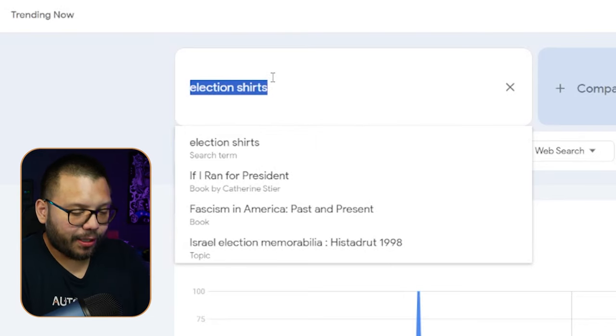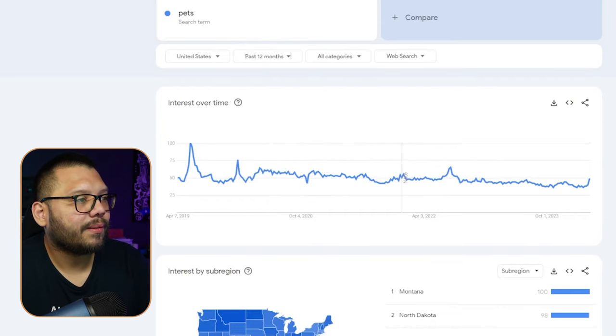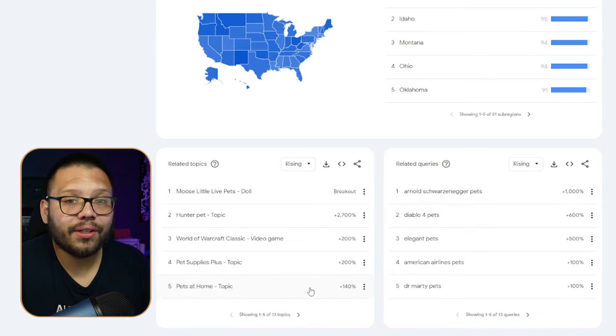Aside from elections, let's check out pets. Pets should be trending year-round, but looking at the last 12 months, at the beginning of March pets started trending pretty well — so right now we're in the middle of a spike, which is another good opportunity to jump in. If you want more specific insights, scroll down and look at related topics or related queries. If any of these relate to you, you can see if you can start offering products in these particular niches, or niche down even further.